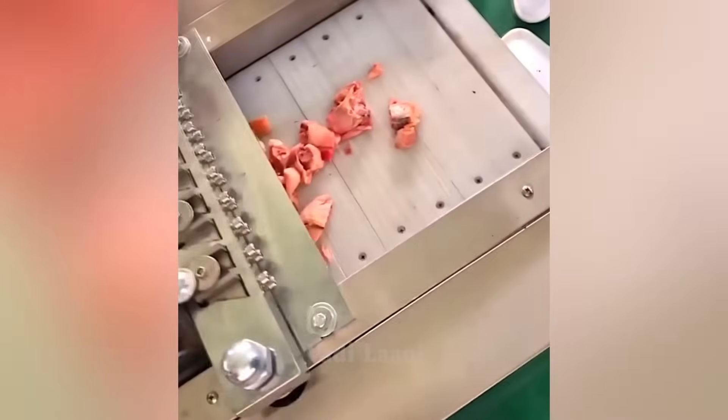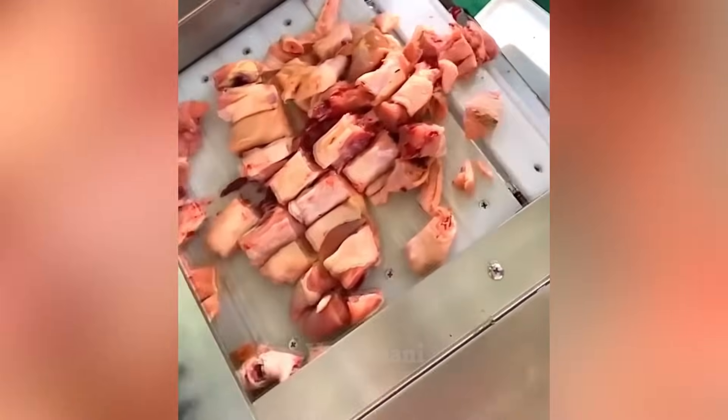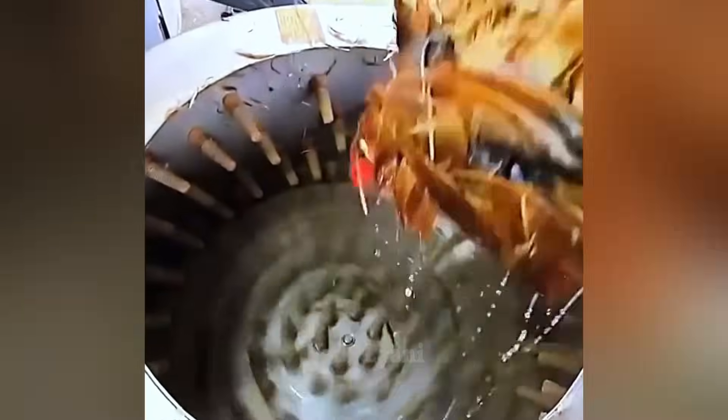This special machine grinds chicken meat into even pieces for further cooking. Thanks to another special machine, people can avoid the unpleasant process of plucking feathers from a chicken for further preparation.